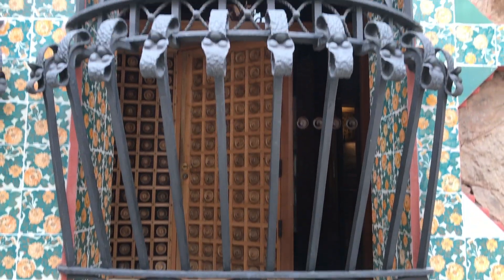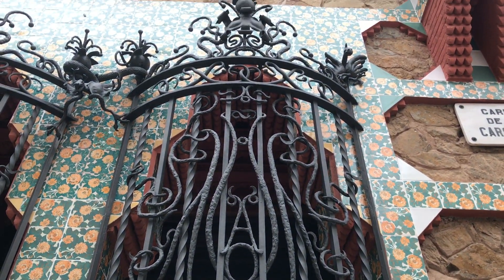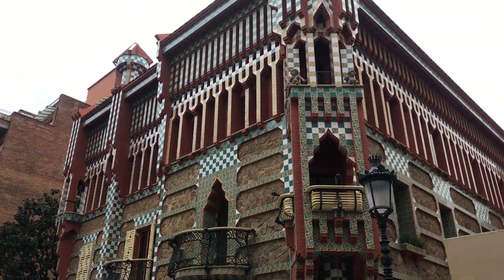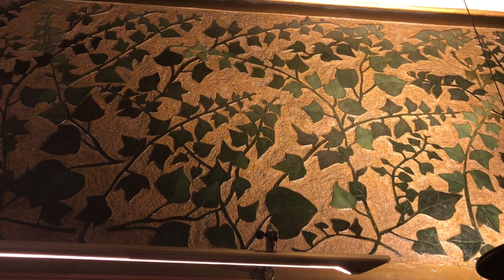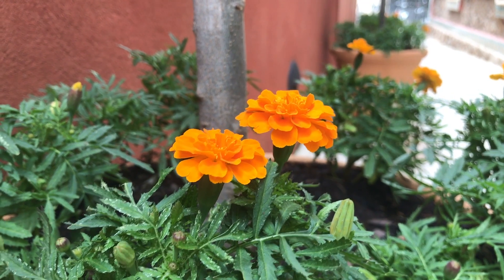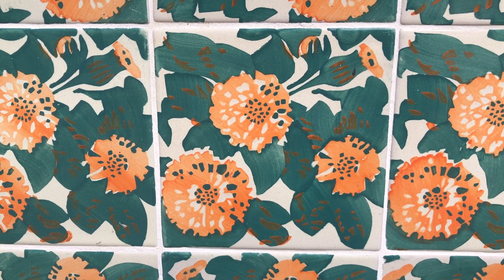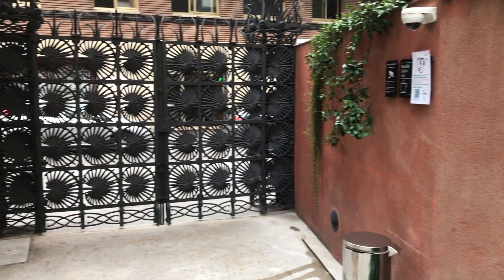A visit to the Casa Vicens is a visit to see an early Gaudí. He was only 31 when he took the job, and some say it's like seeing a Gaudí before he was Gaudí. Like any house designed by Gaudí, nature plays a prominent role and you can see it all around. In some of his later houses the references aren't as direct, but here you can see a literal adaptation of elements from nature applied to almost every aspect of the house.